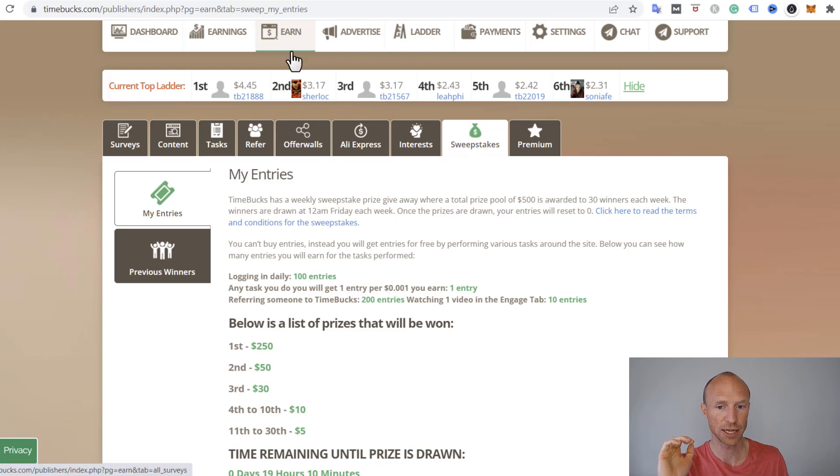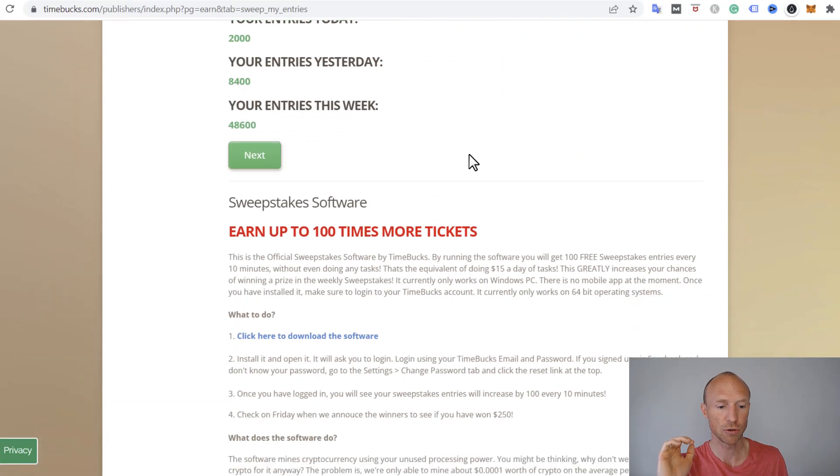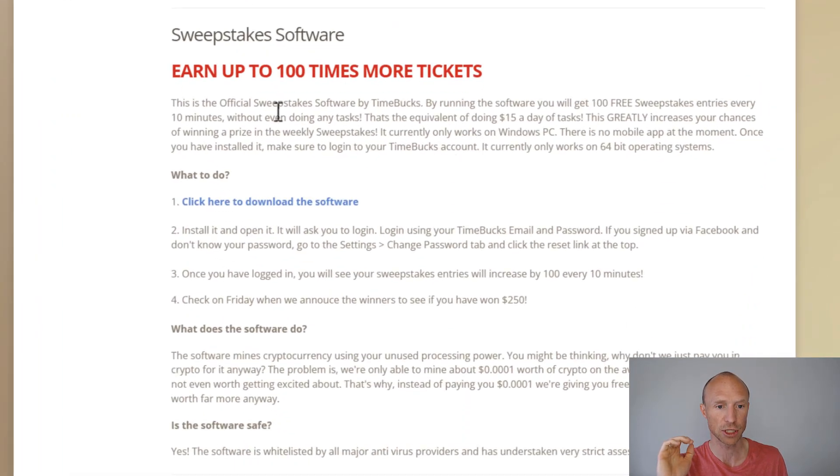If you go to the earning section and then sweepstakes, you can scroll down and see there's something called sweepstakes software, where you can earn tickets into the sweepstakes and potentially win really good money, as we will talk about a little bit later. Let's first go over how to set it up — you need to go to that section and then click to download the software.